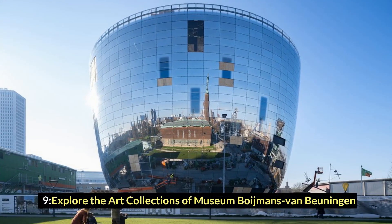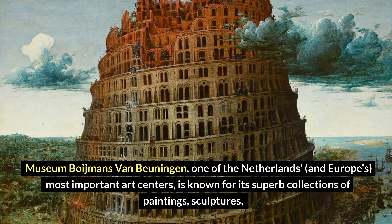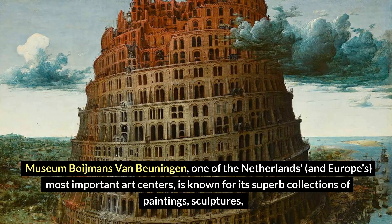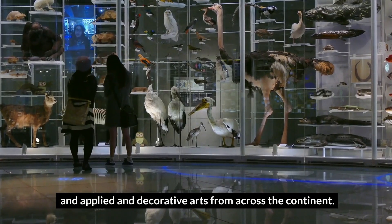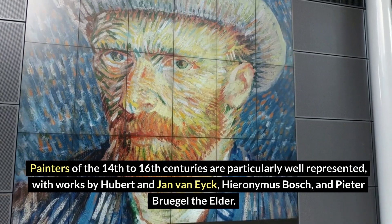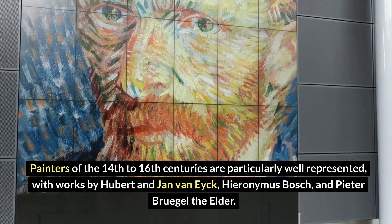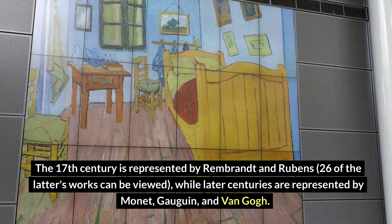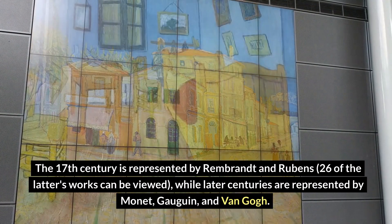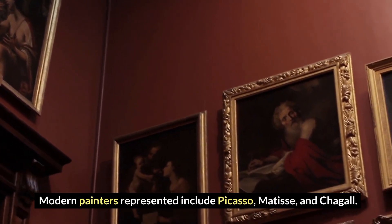Number 9: Explore the art collections of Museum Boijmans van Beuningen. Museum Boijmans van Beuningen, one of the Netherlands and Europe's most important art centers, is known for its superb collections of paintings, sculptures, and applied and decorative arts from across the continent. Painters of the 14th to 16th centuries are particularly well represented, with works by Hubert and Jan van Eyck, Hieronymus Bosch, and Pieter Bruegel the Elder. The 17th century is represented by Rembrandt and Rubens — 26 of the latter's works can be viewed — while later centuries are represented by Monet, Gauguin, and Van Gogh. Modern painters represented include Picasso, Matisse, and Chagall.